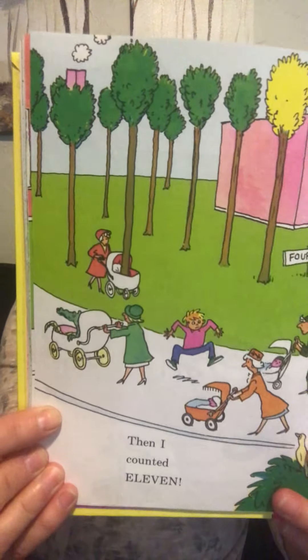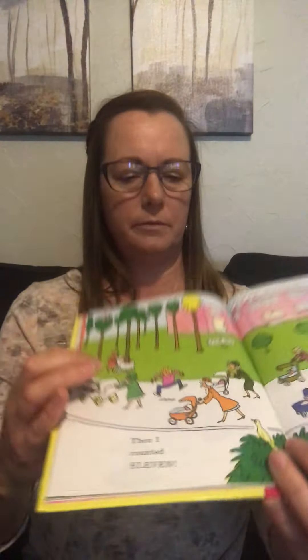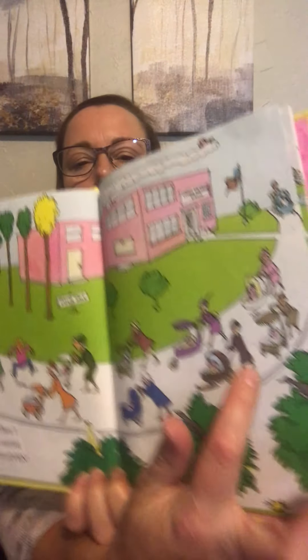Then I counted eleven wacky things. We're not going to count all eleven, but there's an alligator in the carriage. There's a tree in a carriage too. And there's a carriage with no wheels at all. Everything's a little wacky.